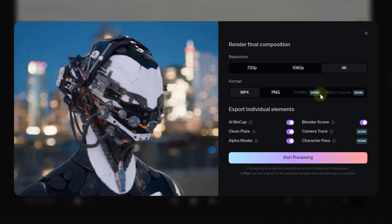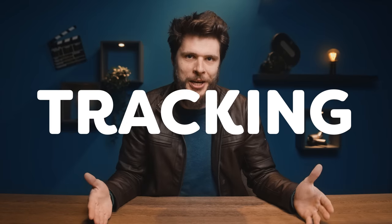As you can notice, the ProRes function, camera tracking, and camera pass are yet to come on board, but I'm itching with anticipation to see these options become available — definitely how their camera tracking will function and if we can integrate it with other software.